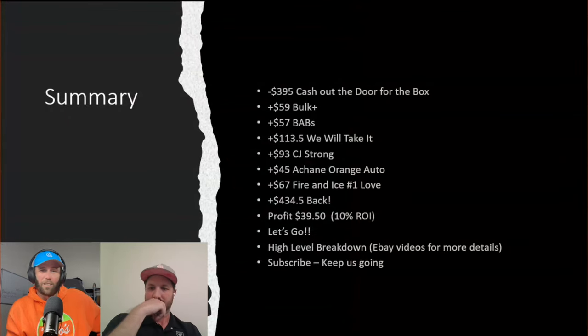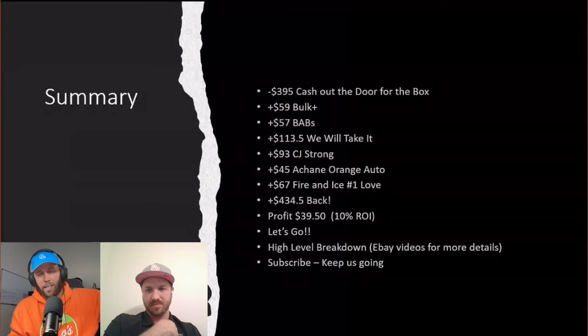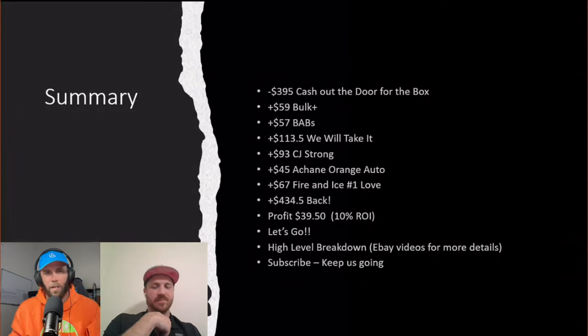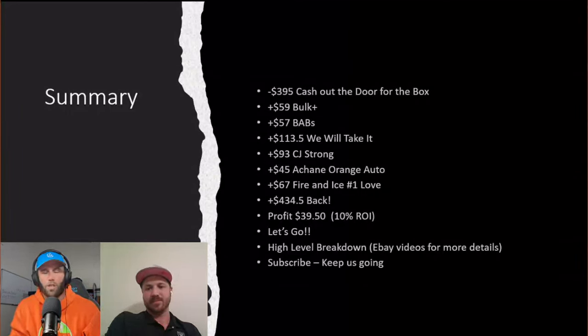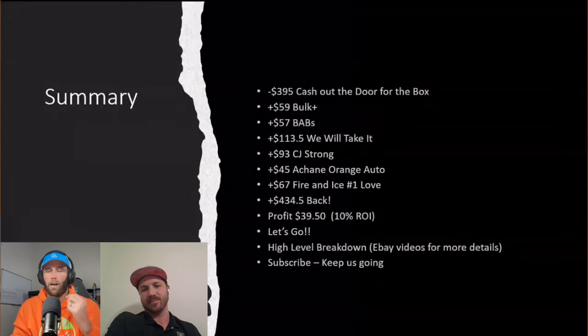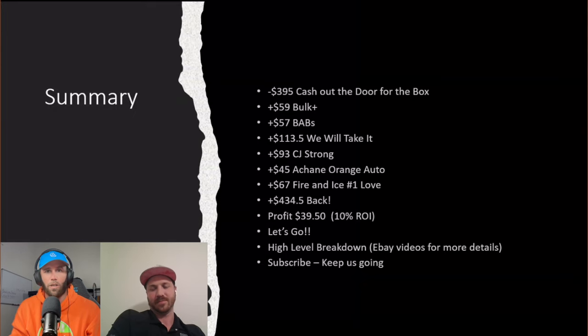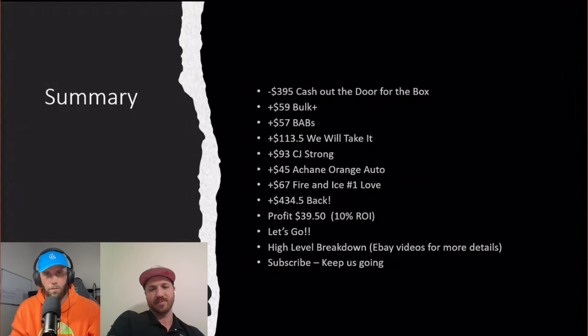As always, thank you guys so much for watching. We appreciate it all. Make sure you like and subscribe — if you like Silver Sage's financial breakdowns, drop a like on the video so we know you appreciate the content. I always look forward to this; I never really know the final figure so it's always fun for me. Thank you so much Sage. Thanks again, and keep ripping those packs.